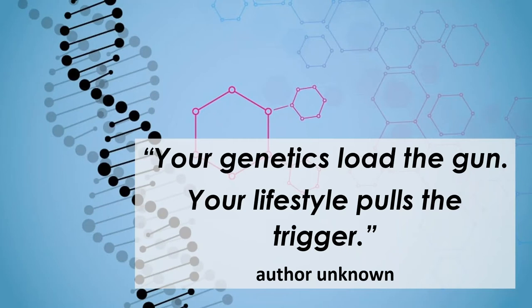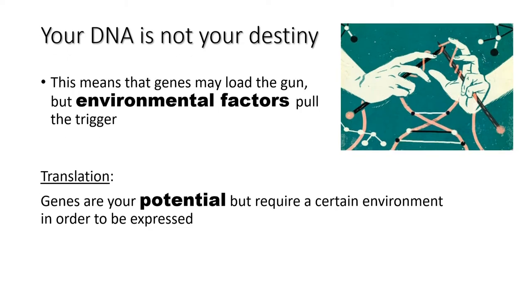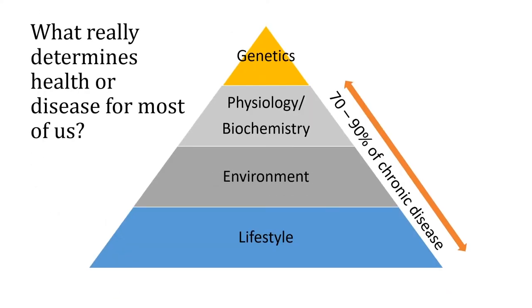It was once said: your genetics load the gun, but lifestyle will pull the trigger. Your DNA is not your destiny. The environmental factors pull the trigger, especially for those with chronic illness like type 2 diabetes, arthritis, heart disease, and cancer. Genes are your potential but require a certain environment to be expressed. What determines health and disease for most of us is not genetics — it's only 10%, possibly up to 30%. The remaining 70 to 90% is lifestyle, environment, and biochemistry. That 70 to 90% is your choice, which leads you down a path of chronic disease.